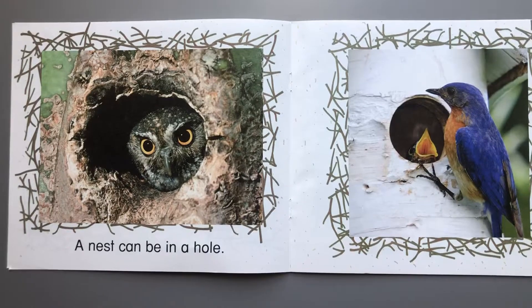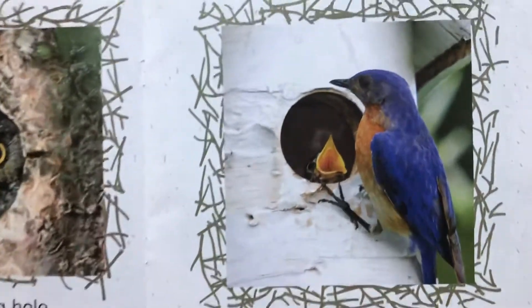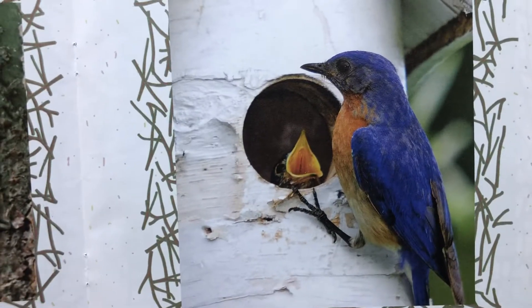A nest can be in a hole. Here are some birds whose nests are in a hole. There's some baby birds waiting for their dinner.